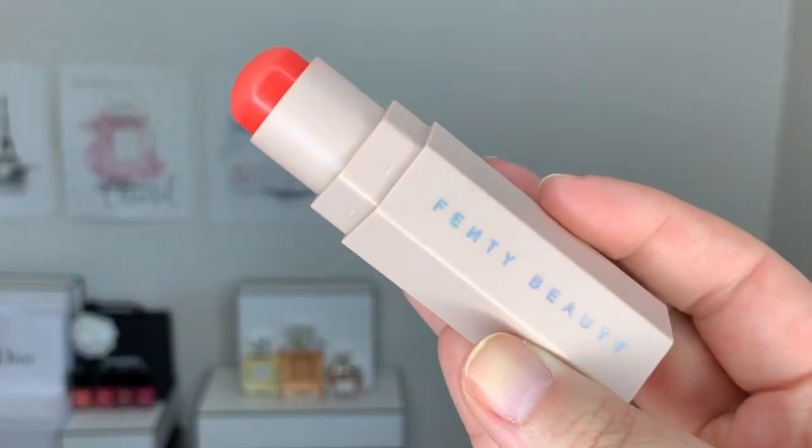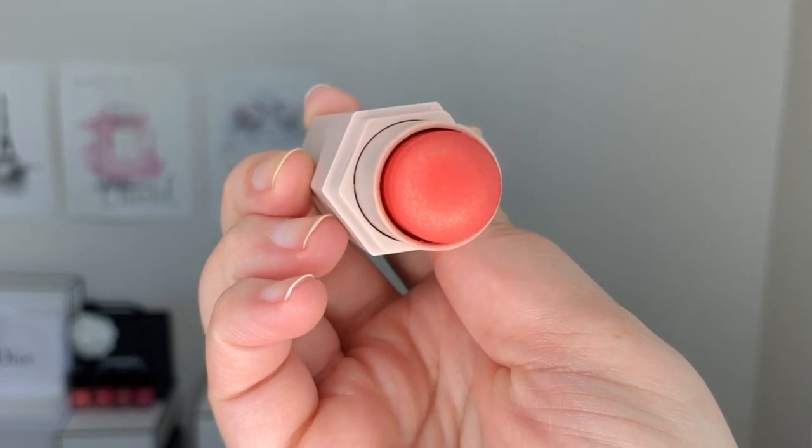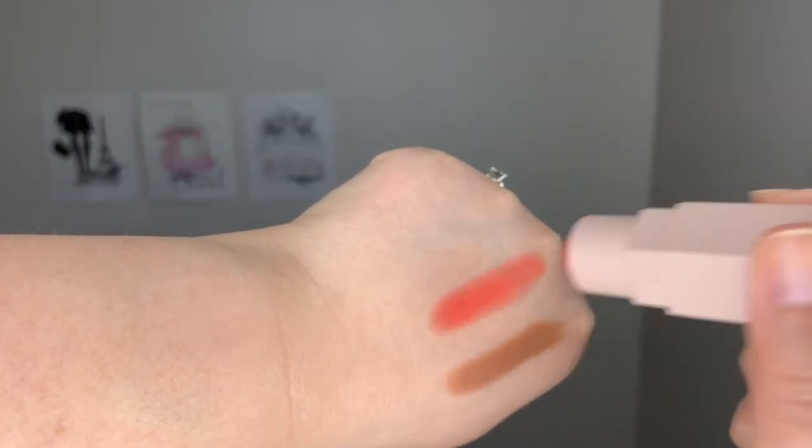Next up is a blush — well, the shimmer matchstick. So there's the matte one and then there's the shimmer one. The shimmer ones are also $33 Canadian plus tax. You can use them as a highlighter, a blush, or even eyeshadow depending on the shade. I think there are about 10 shades available. I got the shade called Redic, which is a nice peachy coral color, and I'm going to show you guys what it looks like.